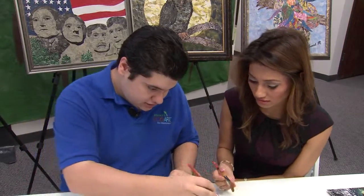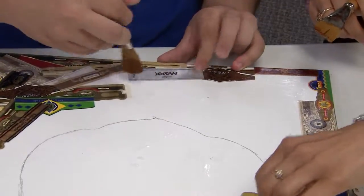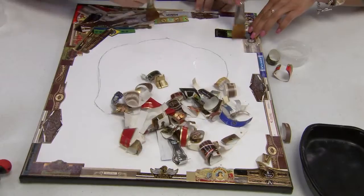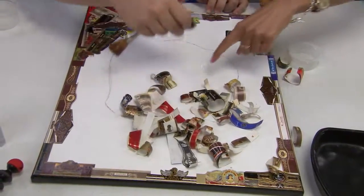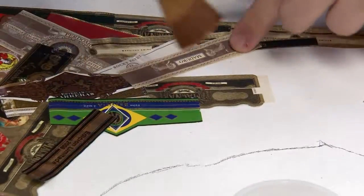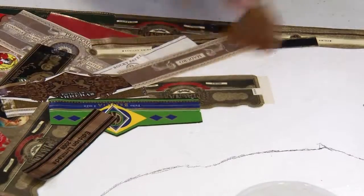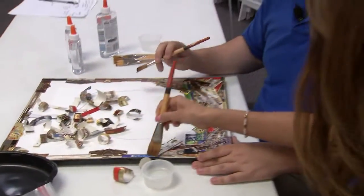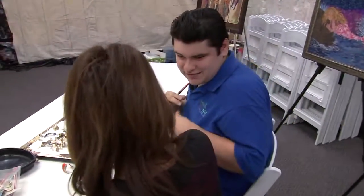In between studying, the program accommodates Grant to work on his art business and travel with his mom, educating others about autism acceptance and recognizing those hidden talents that could draw big business. One of Grant's pieces sold for $6,000 — money for college, he says, and supplies, since it's what glues his passion and talent together.